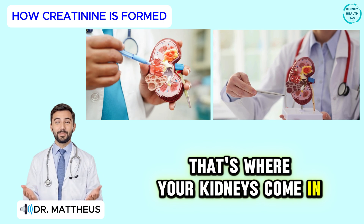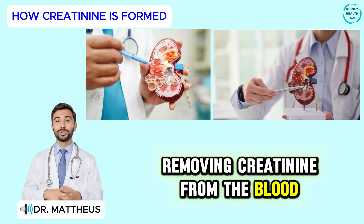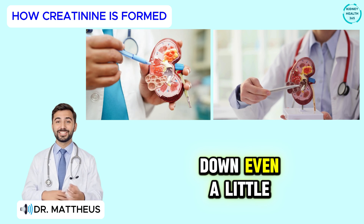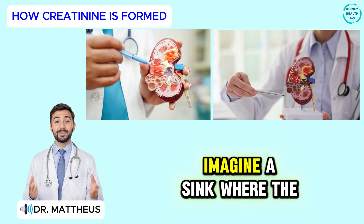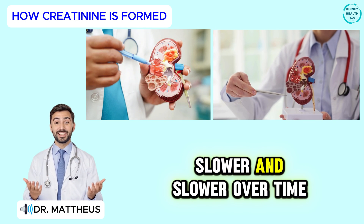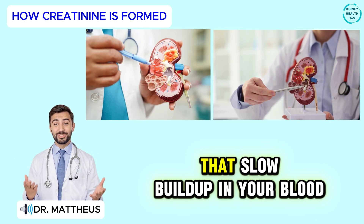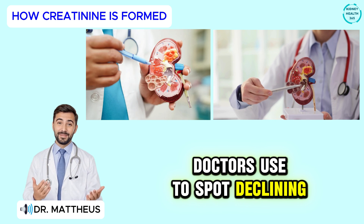That's where your kidneys come in. They act like fine filters, removing creatinine from the blood and sending it out through your urine. But if your kidneys slow down, even a little, that creatinine starts to build up. Imagine a sink where the drain is partly clogged — the water still flows, but slower and slower over time. That slow build-up in your blood is one of the first clues doctors use to spot declining kidney function.